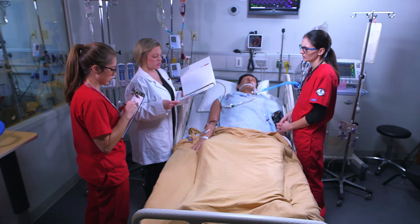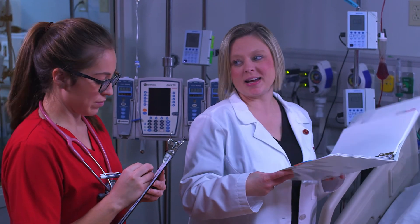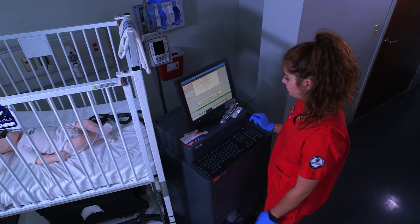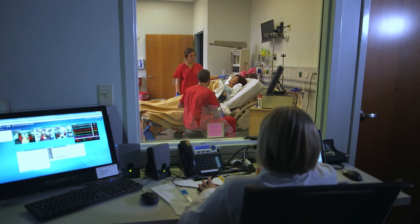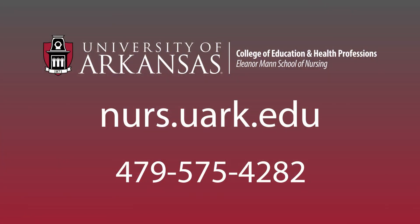The dedicated staff in the Eleanor Mann School of Nursing are committed to producing confident and competent nurses ready to address the healthcare needs in Arkansas, the nation, and the world. Thank you for your interest in the Eleanor Mann School of Nursing and for completing this virtual tour of the Epley Center for Health Professions. Visit our website and contact us if you would like more information.